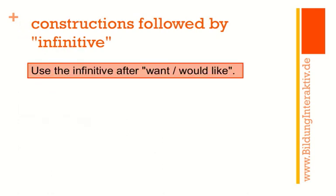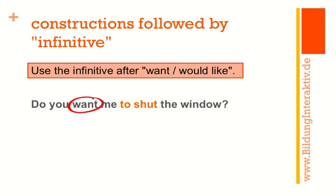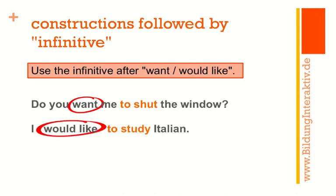A second rule: use the infinitive after want and would like. 'Do you want me to shut the window?' — correct. 'Do you want me shutting the window?' — not correct. And you must say 'I would like to study Italian.' You can say 'I like studying Italian,' but with would in 'I would like,' it becomes 'would like to study.'